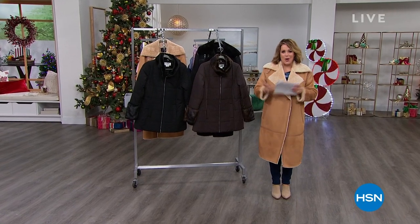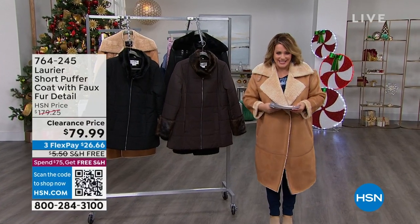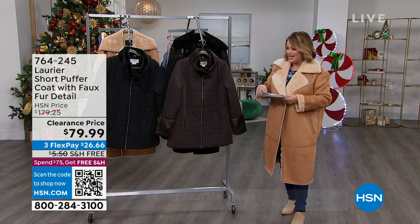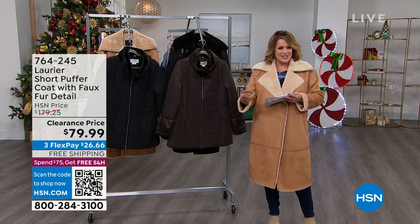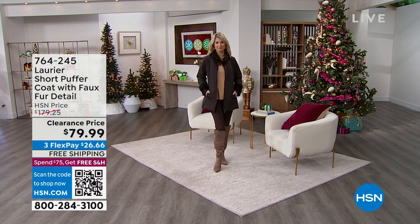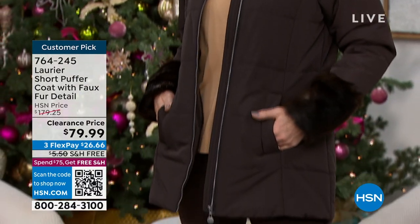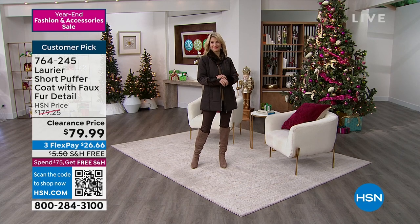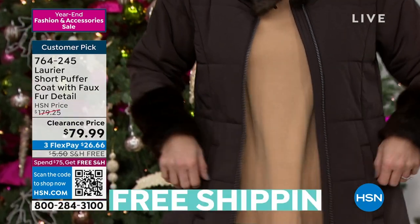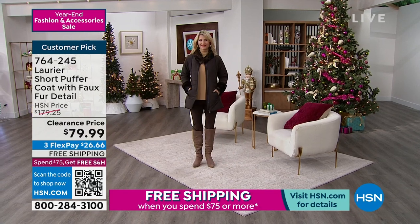It's our year-end sale on fashion and accessories. If you like great prices and love a great deal, you've tuned in on the right day. My name is Leslie — we're going shopping for the next hour and a half. Let's talk about a brand founded in Montreal, inspired by the Montreal lifestyle: it's called Laurier. You might be in the middle of the coldest season, but you don't have to look frumpy. This is a puffer-style jacket with a faux fur detail.